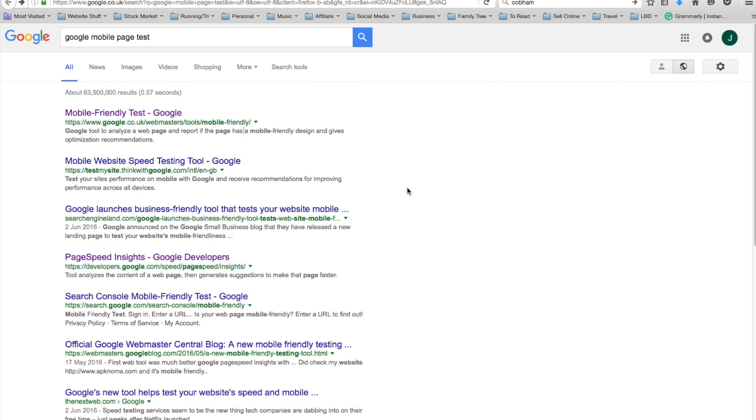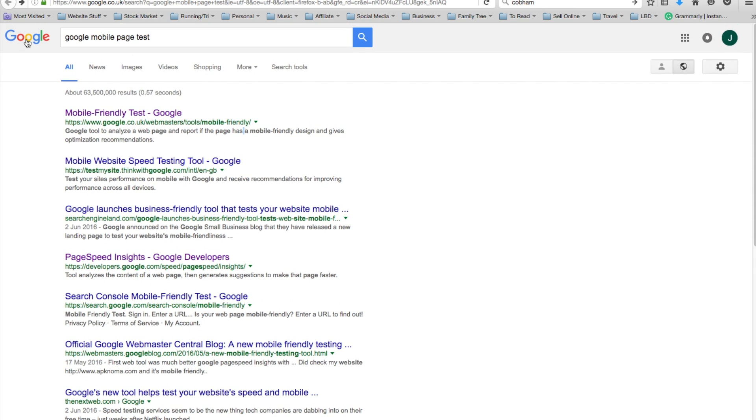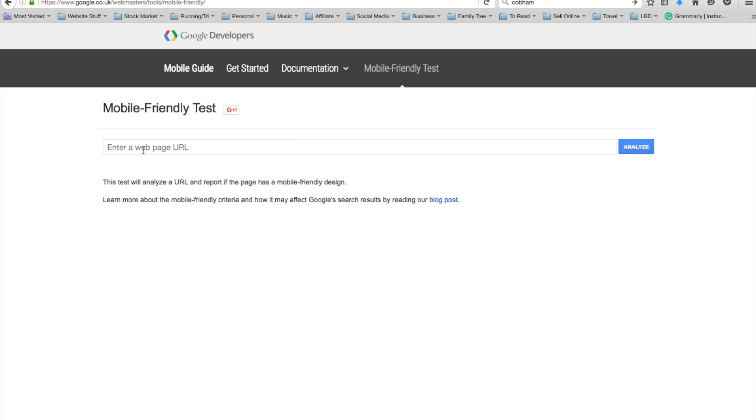I wanted to show you how easy it is to test if your website is mobile friendly and if it passes Google's criteria. The first thing you need to do is go to Google and search 'Google mobile page test' and you'll see this page from Google in the webmaster tools. Click on it and you will come up with this page.